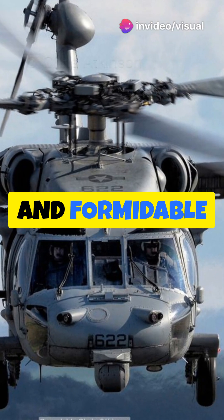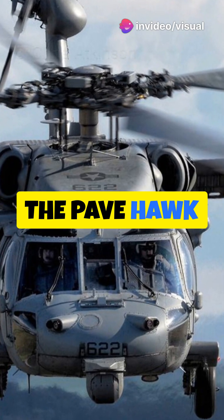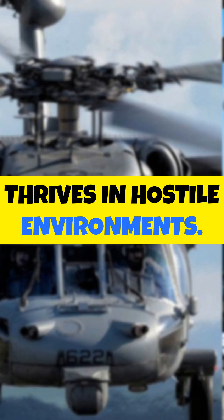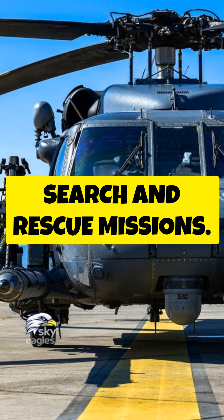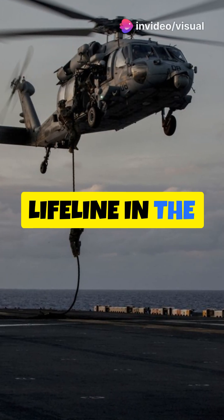Equipped with cutting-edge avionics and formidable defensive systems, the Pavehawk thrives in hostile environments. From scorching deserts to icy mountains, it's the first responder in high-stakes combat search and rescue missions. Think of it as a lifeline in the sky.